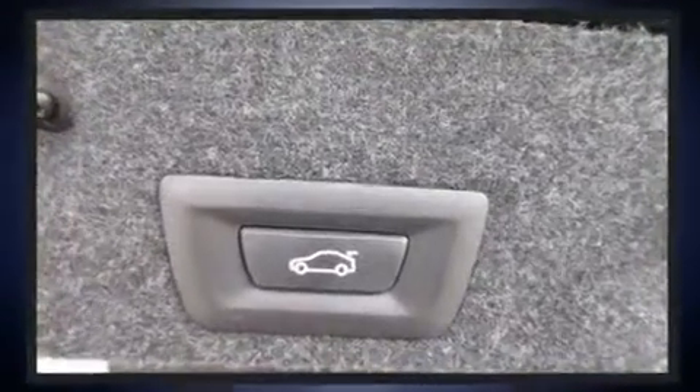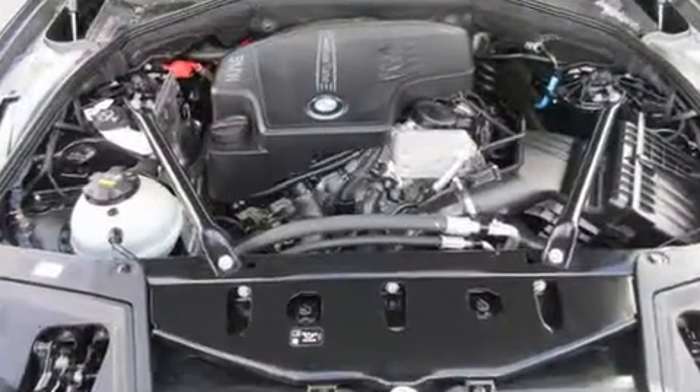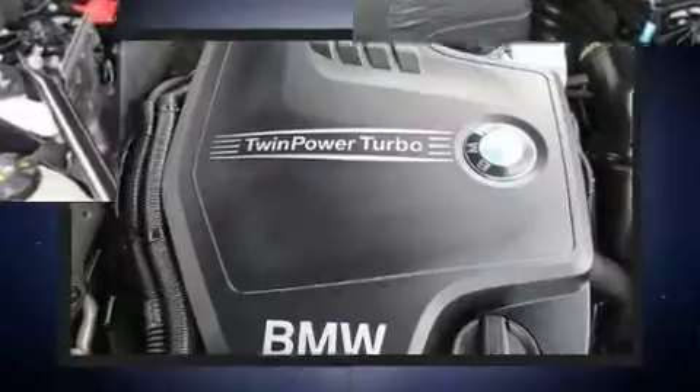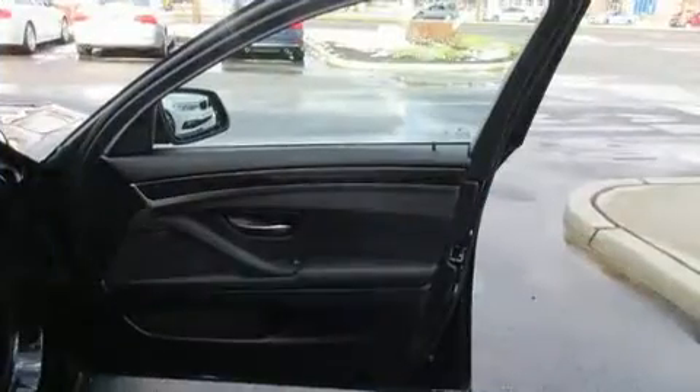BMW also prioritized safety and security with features such as dual front impact airbags, anti-whiplash front head restraints, and four-wheel disc brakes with ABS. All-wheel drive enhances stability in unpredictable circumstances.